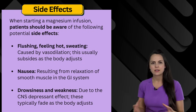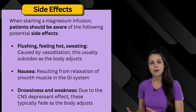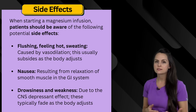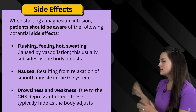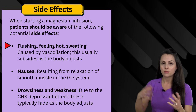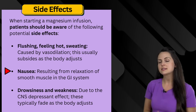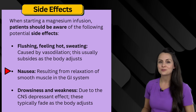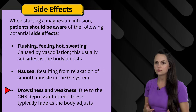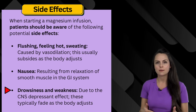Let's talk about the side effects we can see when a patient is receiving this medication — both the side effects expected when the infusion starts versus signs the patient may be becoming toxic. When starting a magnesium infusion, patients need to be aware of certain side effects. They will start to feel flushing, feel warm, and may sweat — this is caused by that vasodilation. This should subside as the body adjusts. They can also experience nausea because magnesium starts to relax smooth muscle in the GI system, and they may feel drowsy or weak due to the depression placed on the central nervous system.